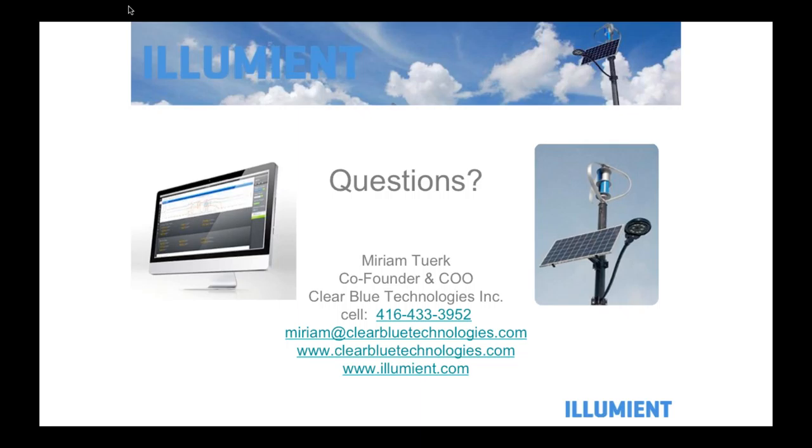We have another question: will you send a link to the on-demand webinar? Absolutely. It will be posted on NARC's website and our partnership website, and we'll be sending out a follow-up email within 24 hours to everyone who registered, including the link to the webinar. We can also include two white papers: one is a total cost of ownership analysis spreadsheet going through what the costs were, and the second is a case study of Earl Rowe Provincial Park and why they went with off-grid and what they did.